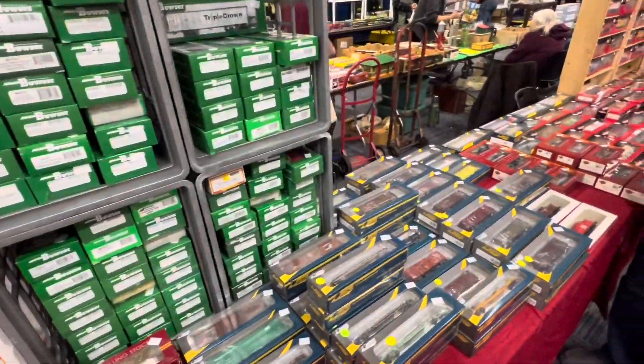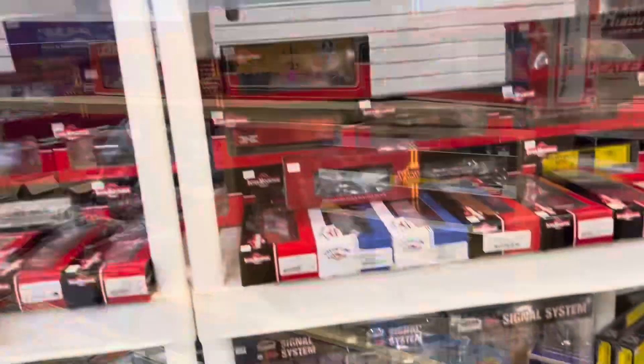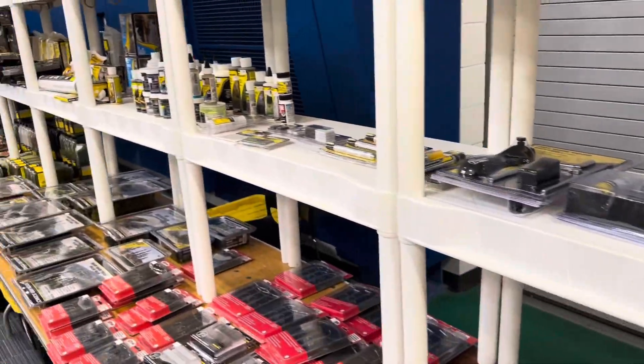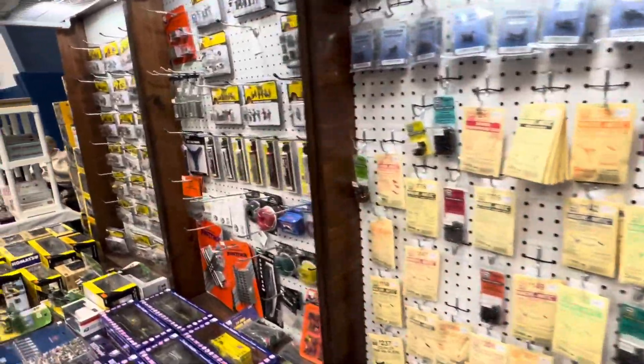Tons of HO. All these die-cast CAT vehicles. These are really cool.